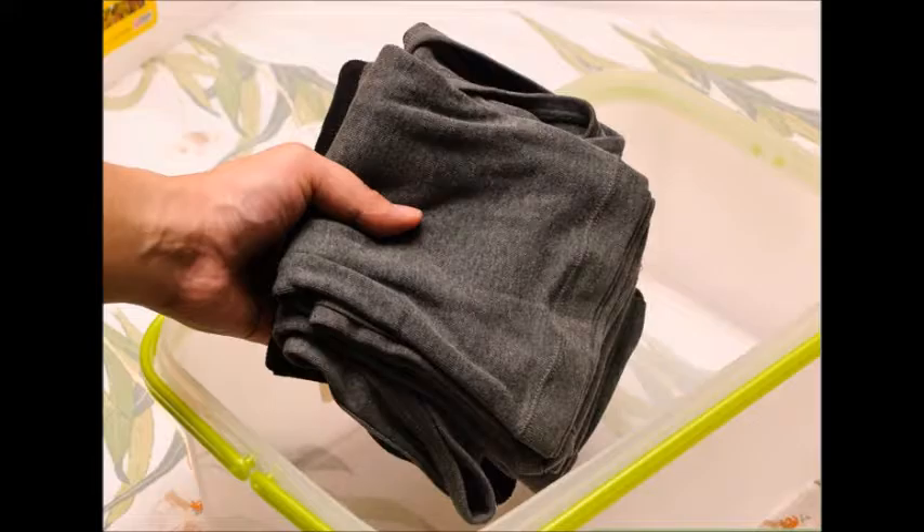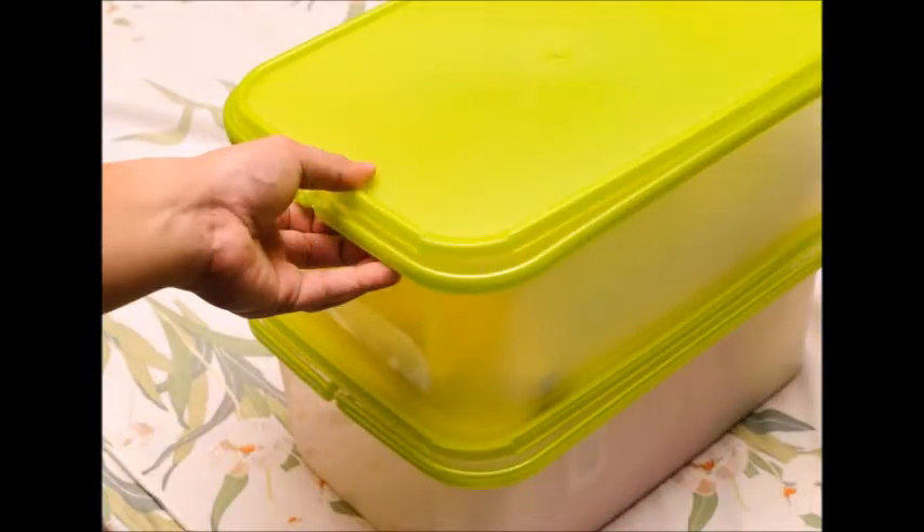Organize Your Belongings. Before you begin to figure out where everything should go, you should get a number of boxes and label them for different purposes. Crates or plastic bins will work just as well, but boxes are best because you can just get rid of them when you're done organizing and won't have to deal with more clutter. Here's how you should label the boxes.